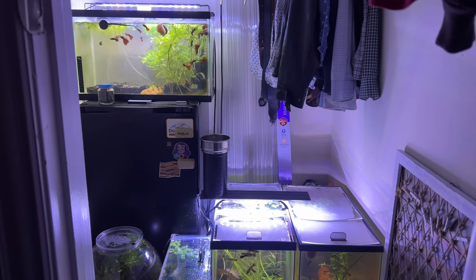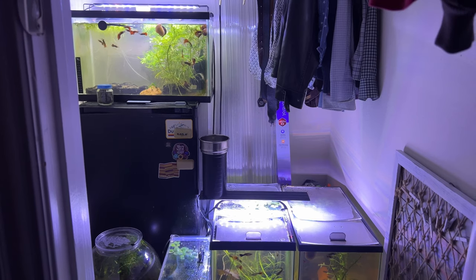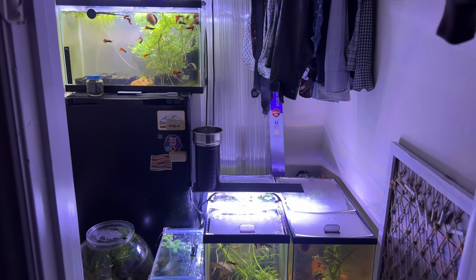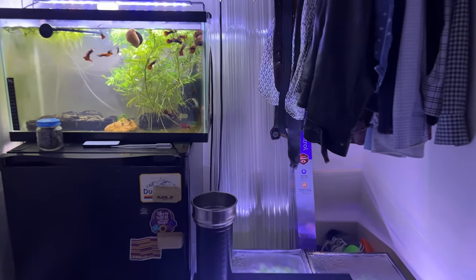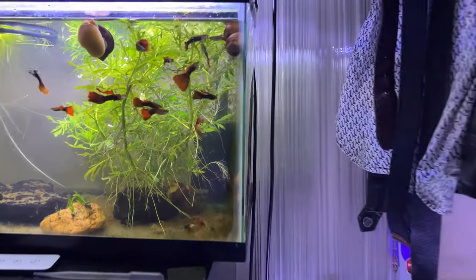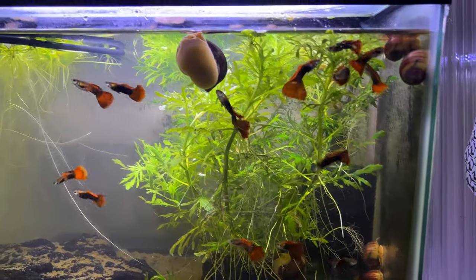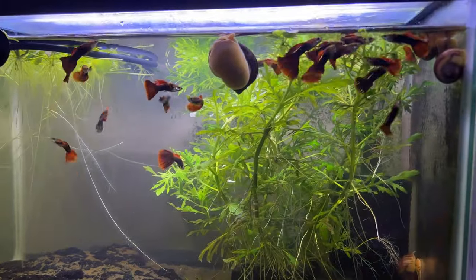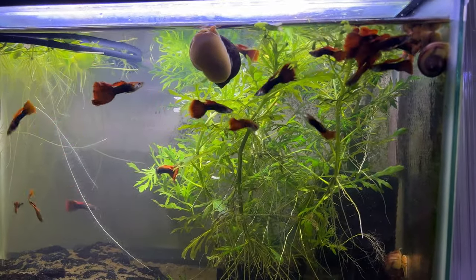Hiya fishy folks, welcome to my fish room. My name is Josh and I'm from The Woodlands here in Houston, Texas. To start off, I want to show you my beautiful males that I've been breeding for the past year. These are half black red delta tail guppies — I got these from PetSmart last year.